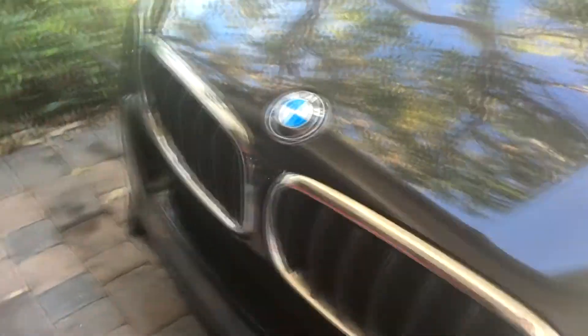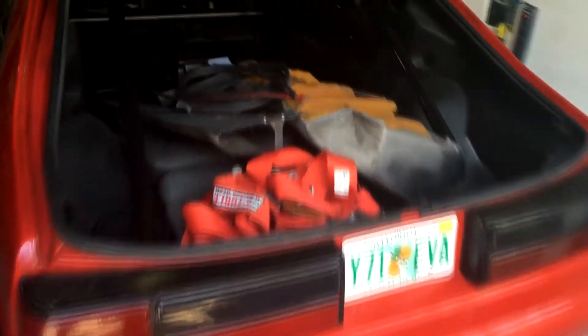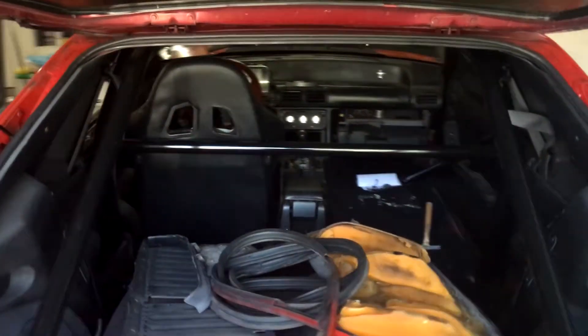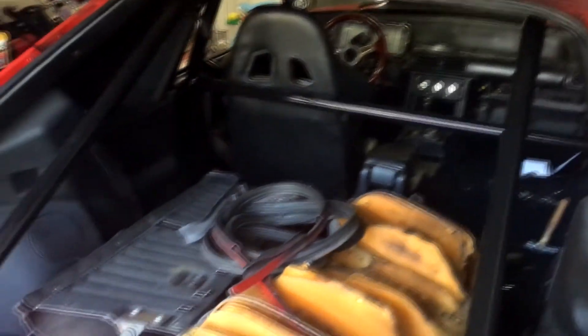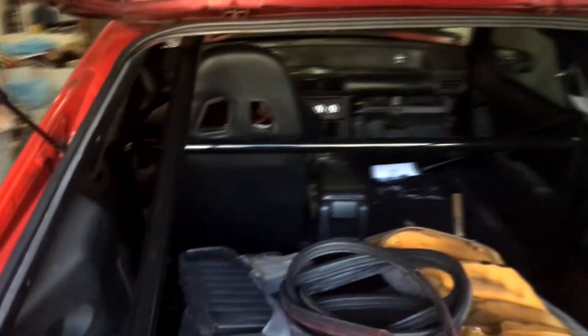Welded in, tack welded, painted. I'll show you guys the back here — it's just a quick update on the cage. I'll be bringing you guys a full car update very soon. From the back I'm gonna wire up my harnesses and yeah, let me show you guys the door bars.